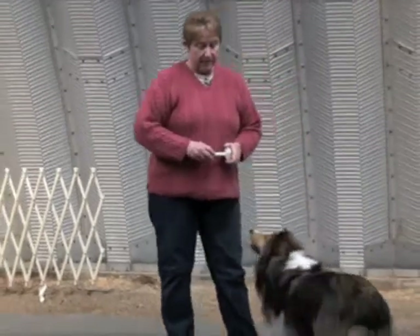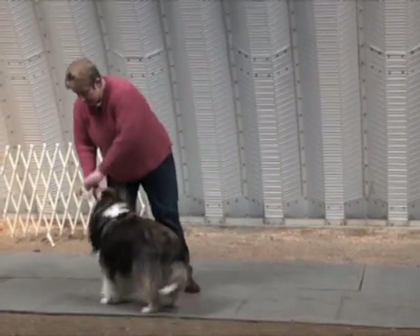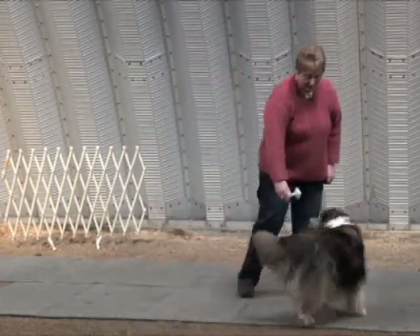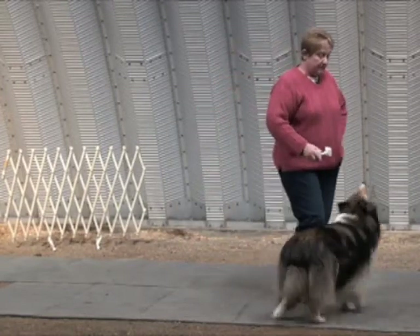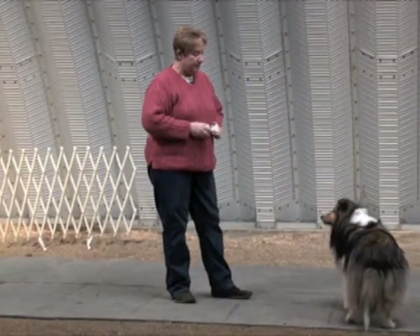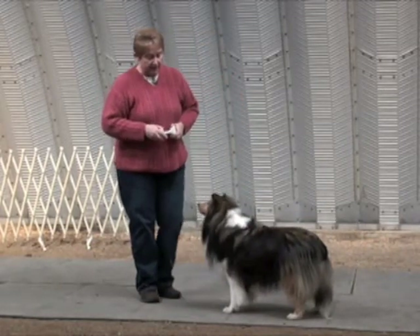Once the dog will approach the dumbbell voluntarily, then what I want to do is encourage him to approach the dumbbell without the food on it, but I'm going to bring the food to it. Of course, he knows this, so you are seeing a little bit of grab behavior. You're not necessarily going to see that the first couple of sessions with a brand new retriever, unless you've gotten to play with it before. Once he will approach to it, I'm going to work a little bit with different heights.